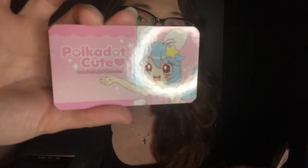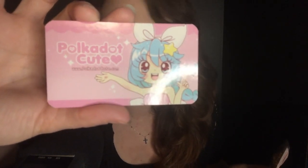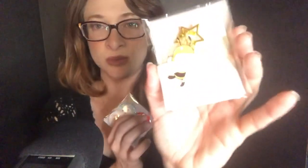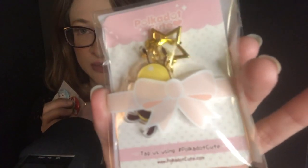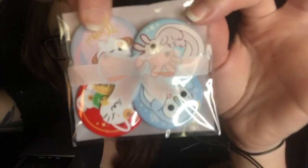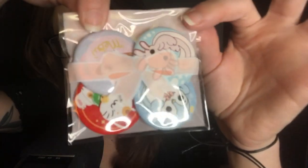The next items are from a company called Polka Dot Cute. This is actually my newest items that I received, so they're still in the packaging — which is adorable. It's packaged super cute with these cute little bags.